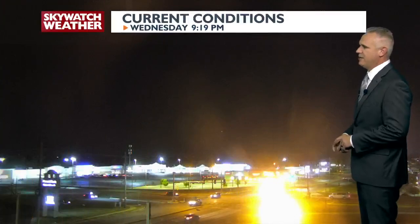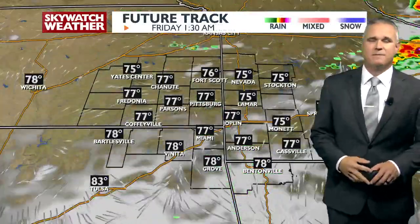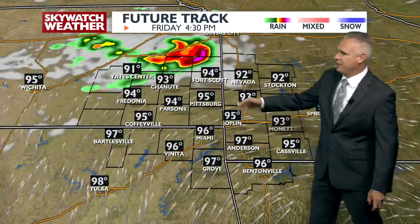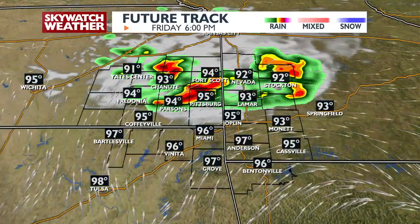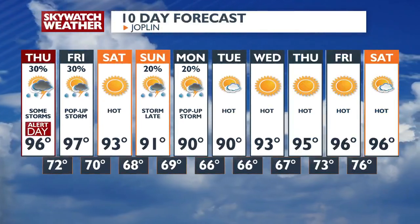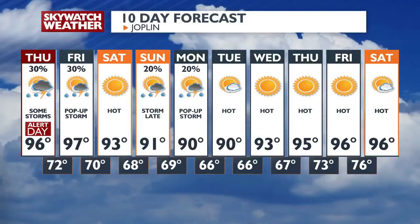Still warm outside right now — upper 80s to near 90 degrees. At 7th and Range Line, sitting at 88, south winds at about 10 miles per hour. Thunderstorms are building out across northeastern Kansas but still a pretty good distance away, getting into northern counties after midnight tonight. Friday overall looks okay, but another batch of showers and thunderstorms will start to press in Friday afternoon and evening. Alert day tomorrow due to high heat index. 96 tomorrow, 97 on Friday, 93 on Saturday — temperatures cool down a little heading into the weekend and early next week.